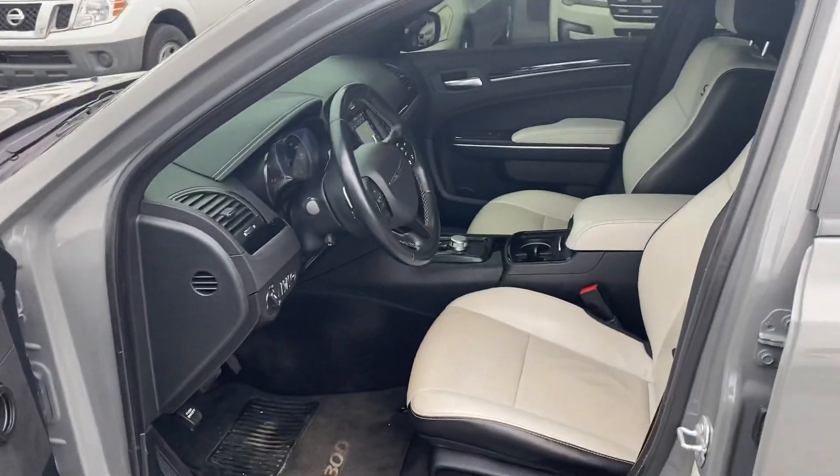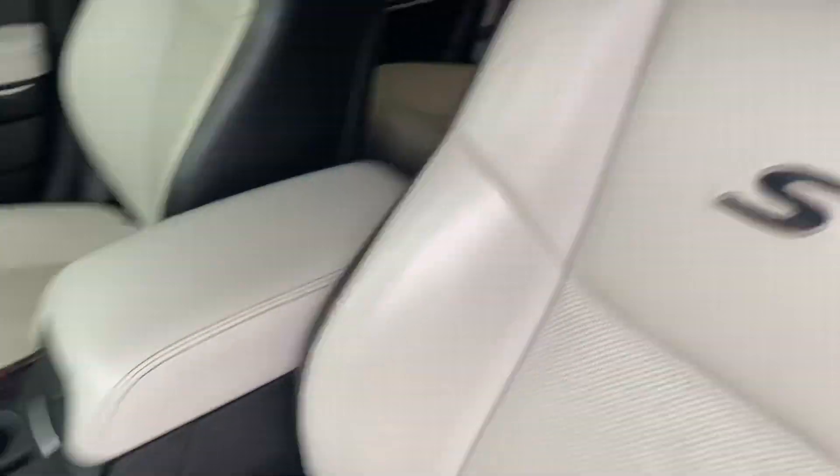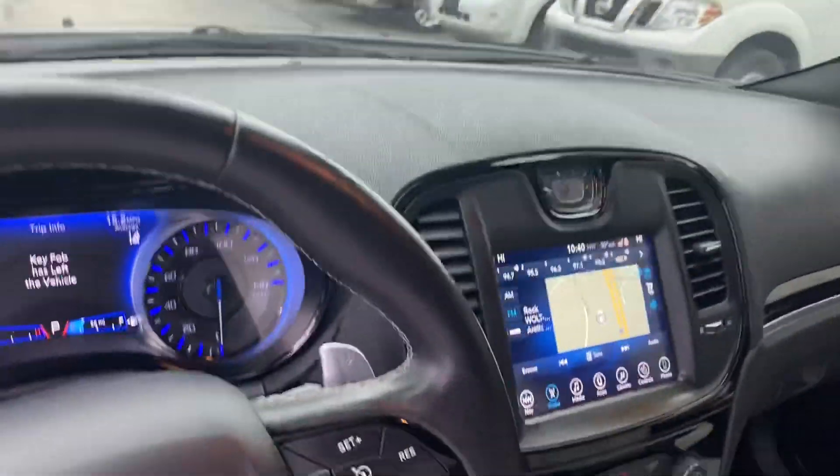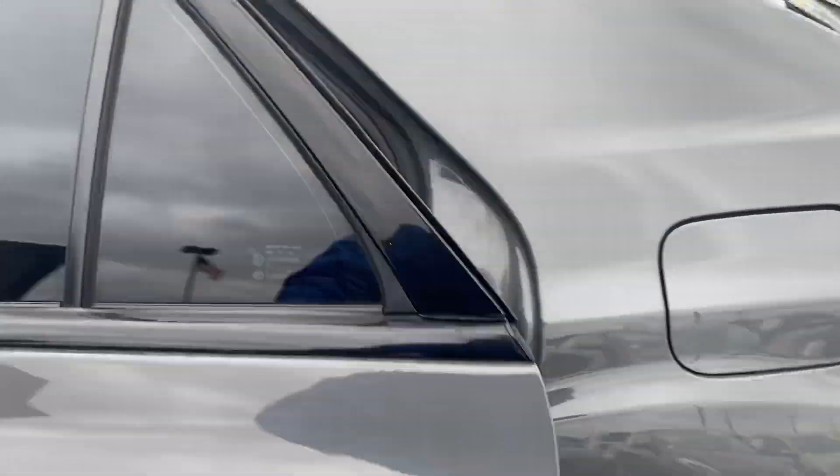It's gray in color. The sport model — they have this particular white interior. These are very well equipped. The sunroof, navigation, nice big screen. It's a really cool gray color.